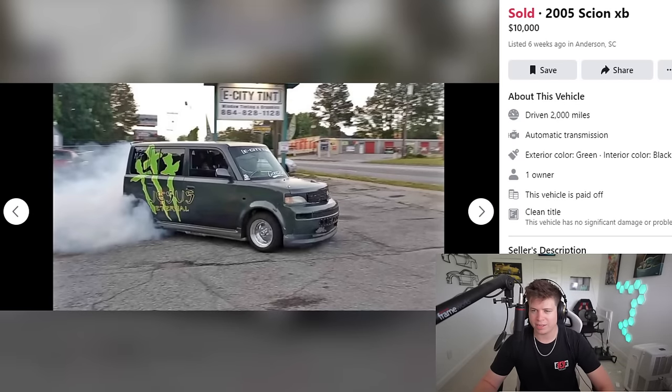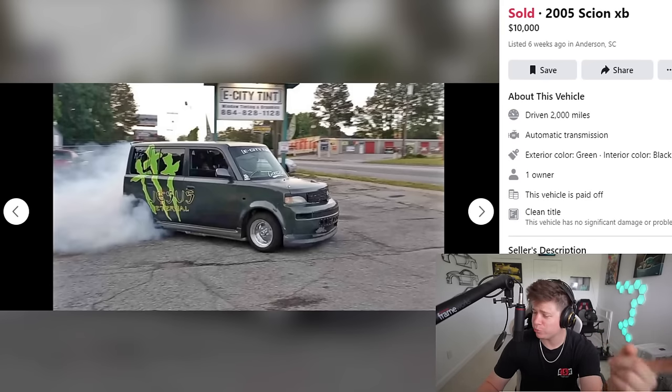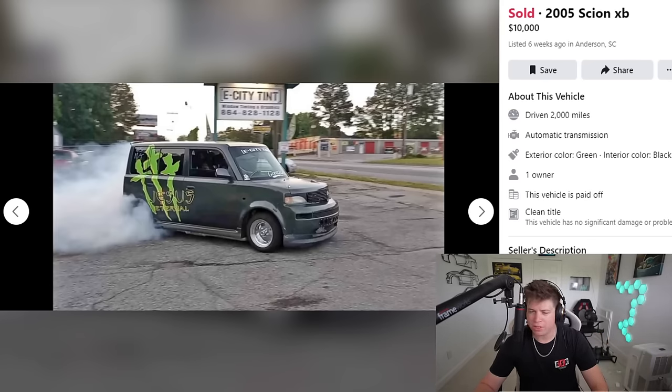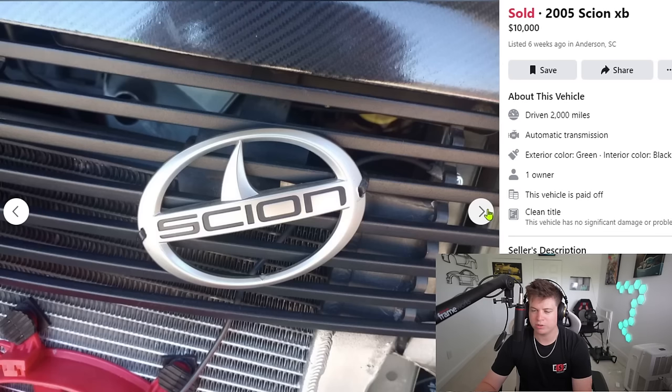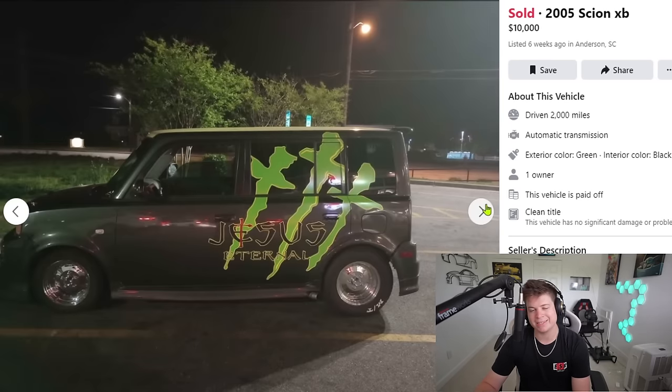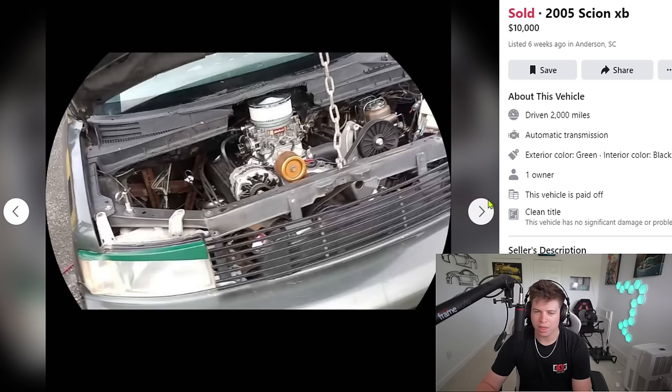Moving on — next car, also sold. 2005 Scion XB, $10,000. What the frick is going on here? The first photo gives you a little hint — there's smoke coming out of the rear wheels, not the front. So what did they do to this toaster? They tossed in a built 355 with a TH400, 3,200 stall. Yes, it's a rear-wheel drive Scion XB.